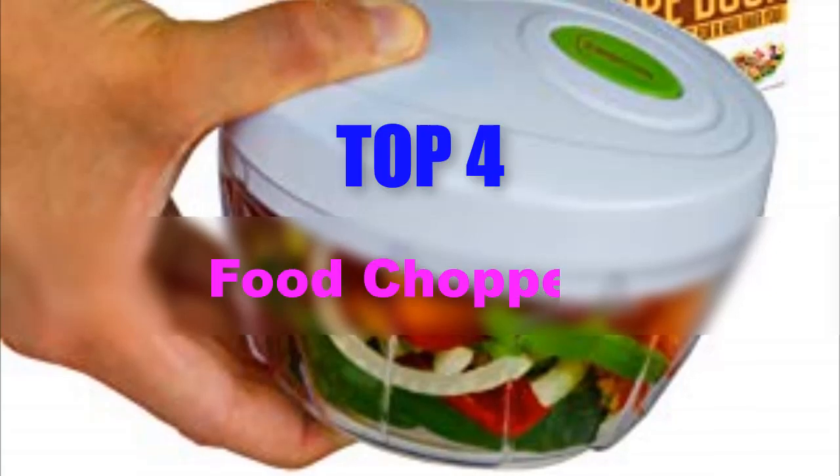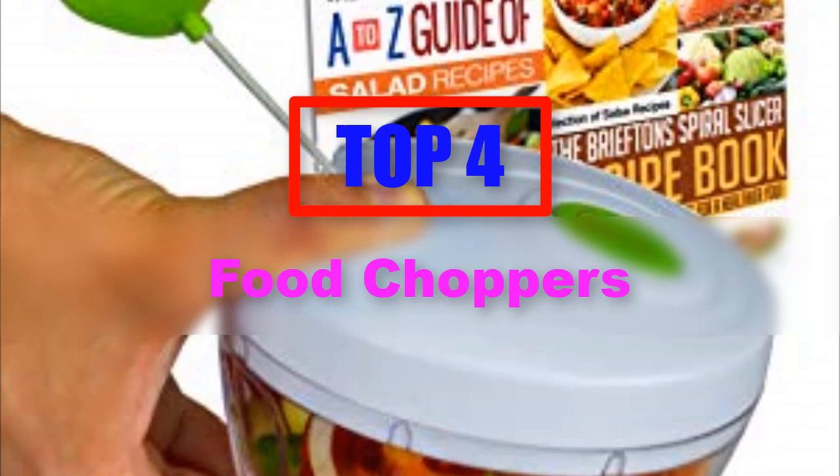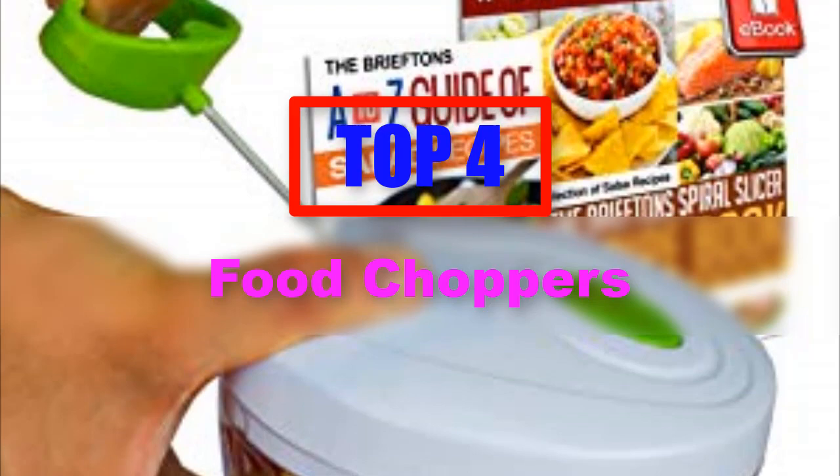Hello everyone. In this episode of Reviews Pro, today we are talking about the top 4 best food choppers in 2019. If you want to see the price and find out more information about these products, you can check out the links down in the description. So let's get started with the list.